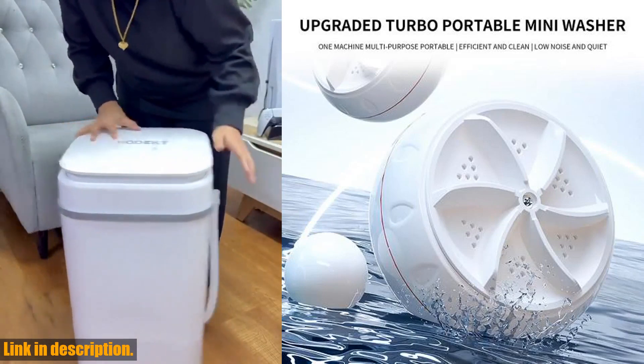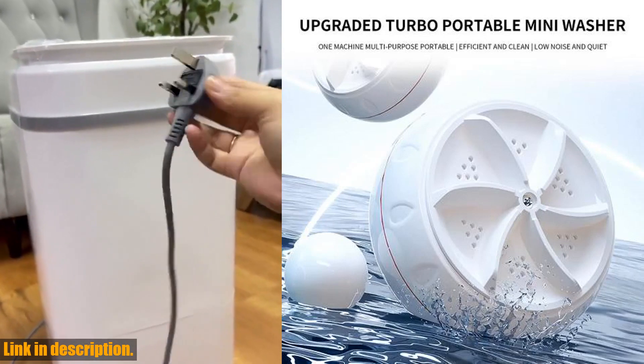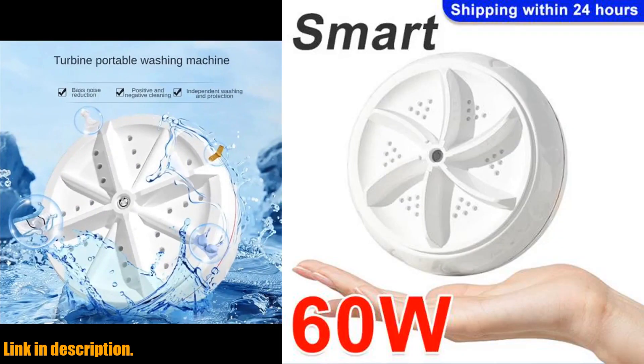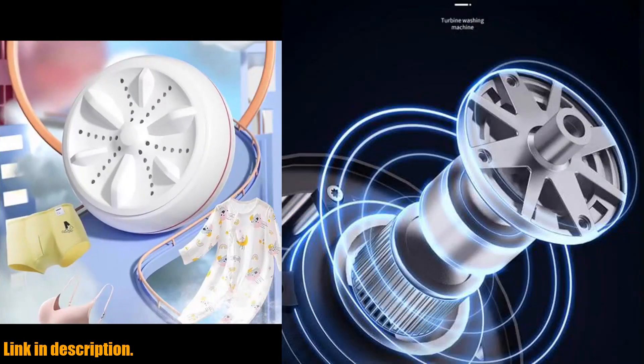So, if you're ready to take the next step towards a more convenient, stress-free lifestyle, I highly recommend clicking the link in the description and getting your hands on the 60W Portable Turbo Washing Machine today. Trust me, you won't regret it. Thanks for watching, and I'll see you in the next video.